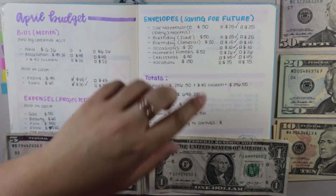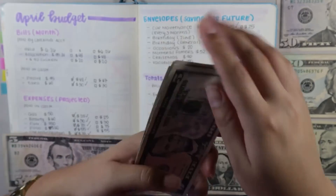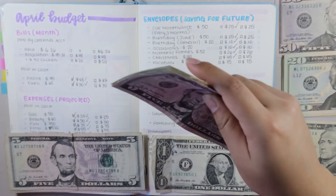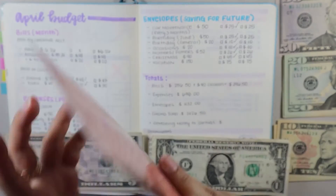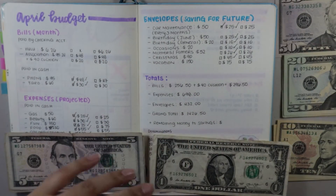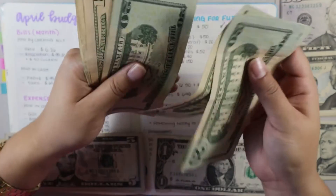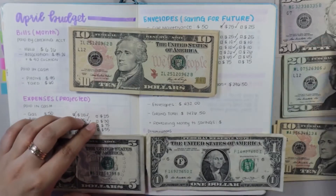Car maintenance is going to get $25. Currently in car maintenance I have $125. I try my hardest to make sure the money is put together neatly and not just stuffed in there. Next, June birthdays is going to get $25. Currently in this envelope I have $185 — so with the additional $25 added, it's well funded for the upcoming June birthdays.